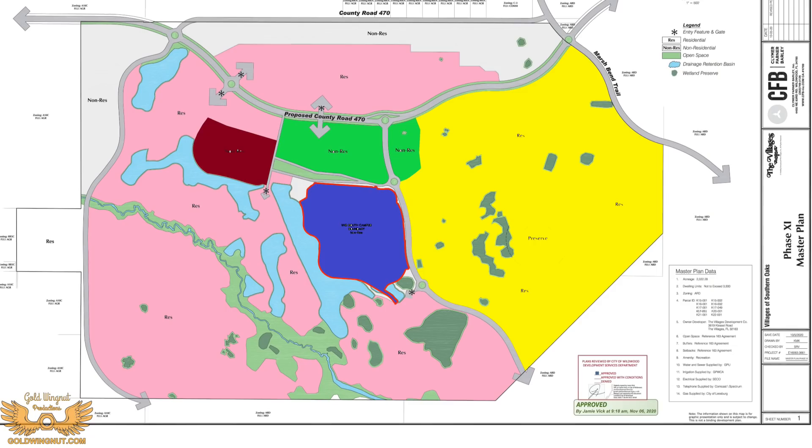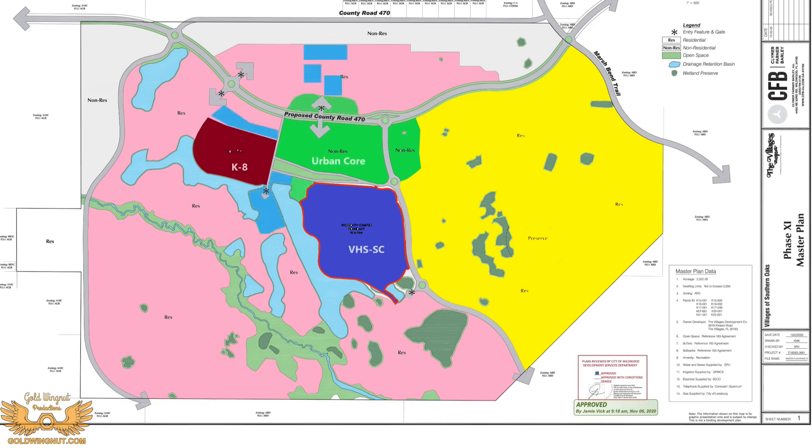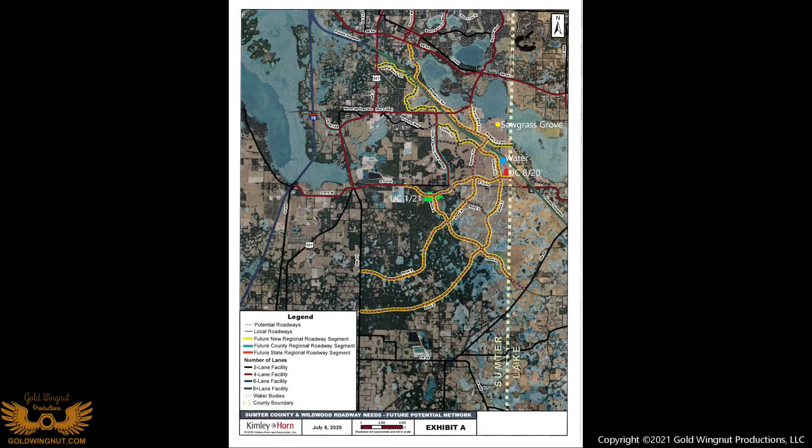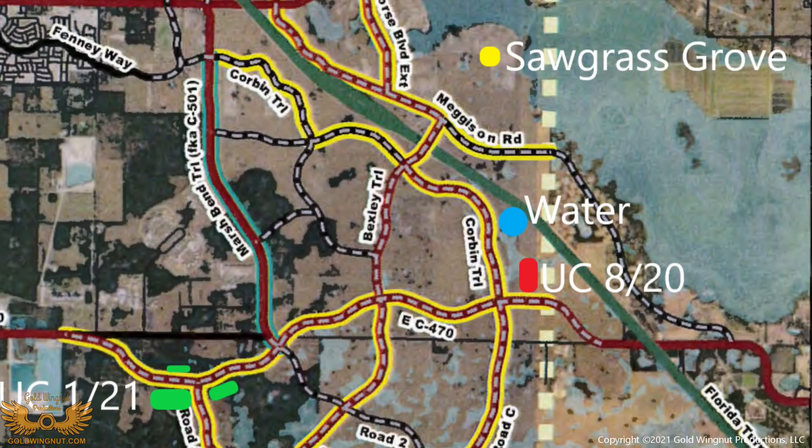Speaking of change, we saw this map a little while ago — it's changed in the last couple of months. In this area they've added some blue and other commercial areas — this is commercial property in what's now being called the urban core. Last August, when these areas were first announced, the urban core was up by the hospital area. Now there are actually two urban cores: the red shown on the map is the one by the hospital, and the green is the other urban core. These are going to be town-square-like facilities. You can also see where the Gibson Water Treatment Plant and Sawgrass Grove are located in relation to these areas.